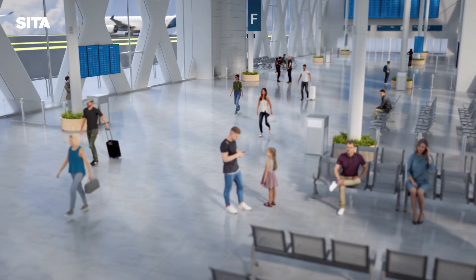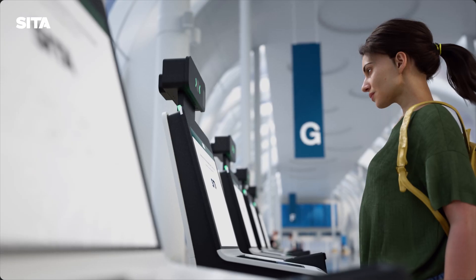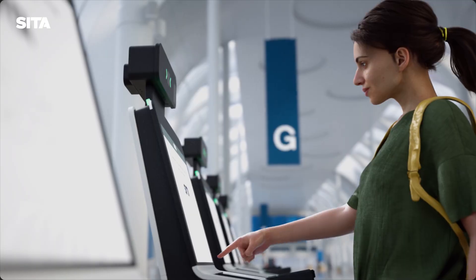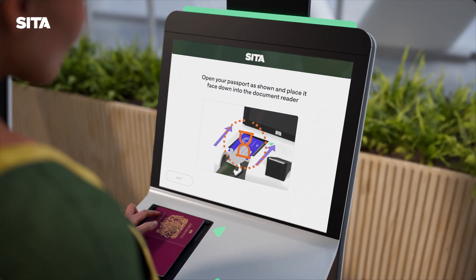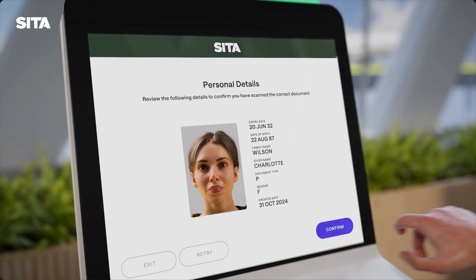Let's take a closer look at how it works. When a traveller arrives, the ABC Kiosk captures and verifies their biographic and biometric data. Capturing e-passport data is straightforward — a green tick confirms a successful scan, and a traveller taps to verify their information.